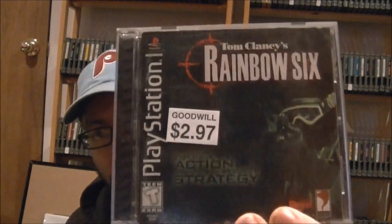First one up is a PS1 game — not just a case, it's a pretty decent game and one I'd love to have in my collection. I got it for two dollars and 97 cents. That is Tom Clancy's Rainbow Six for the PS1, the original game that started the series. For three bucks, the disc is in really good shape and it comes complete with the manual. I just have to fix the case, but either way, rainbow six is a great addition to a collection.